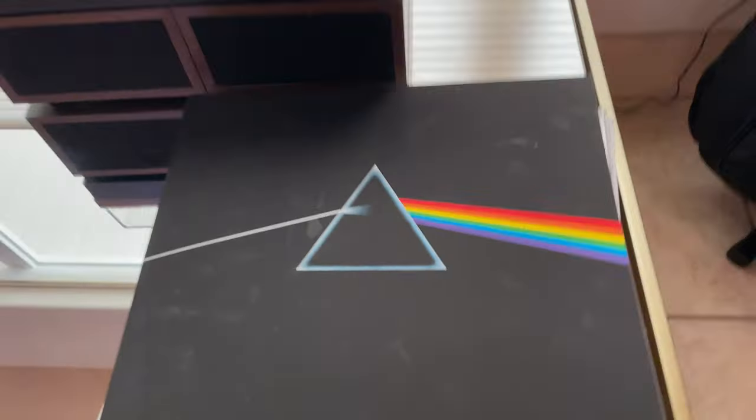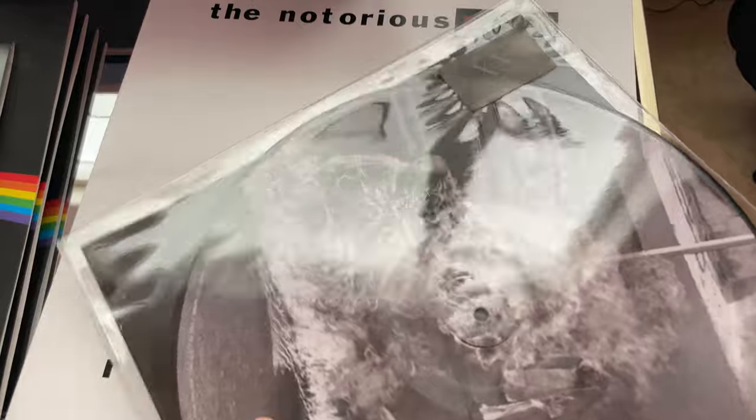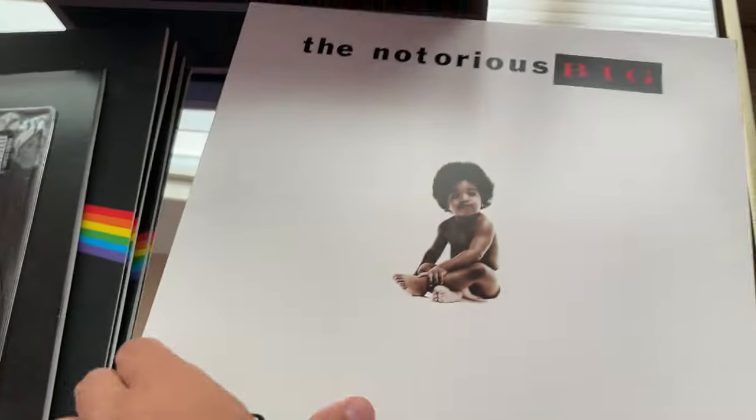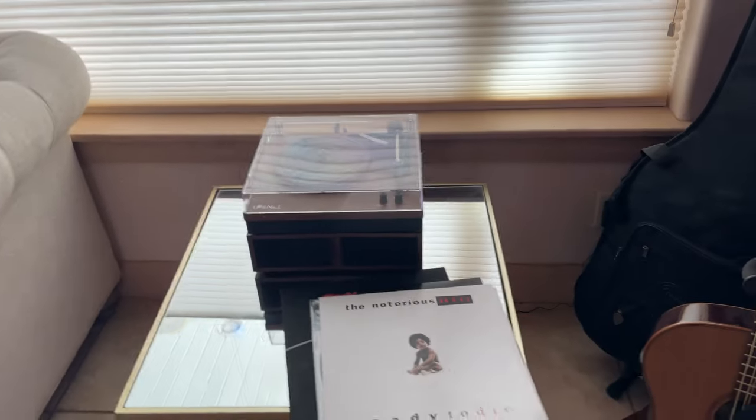I have a couple of guitars — this is actually Kyle's guitar. I've got an electric guitar and amp. And then I recently got an old school record player and some cool albums. I've got Pink Floyd, Ozzy Osbourne, Rage Against the Machine, Notorious B.I.G. I think that's all I've got right now. I'm going to have to expand my record collection.